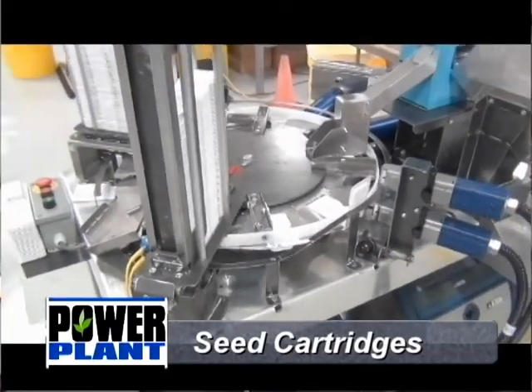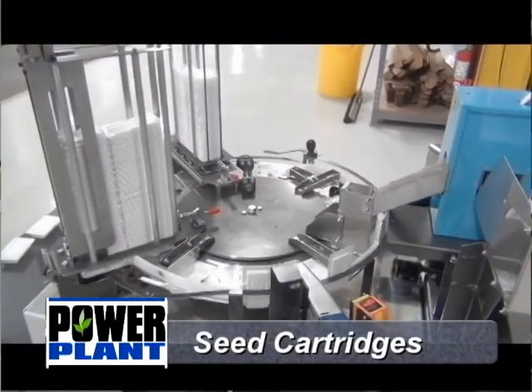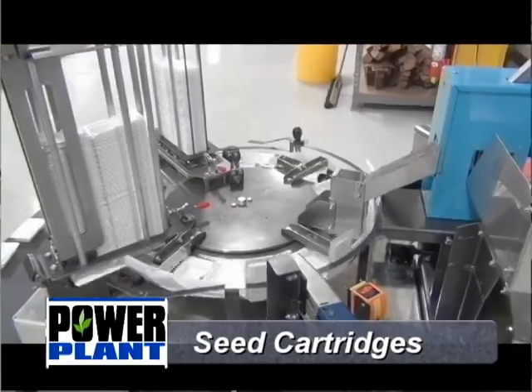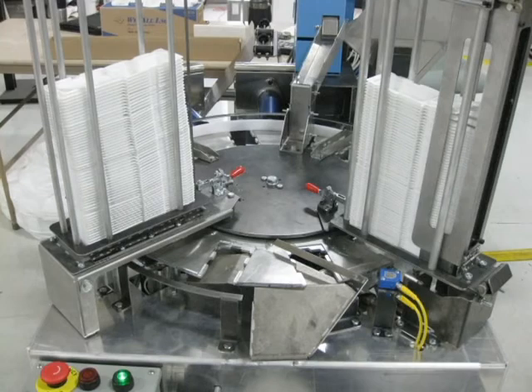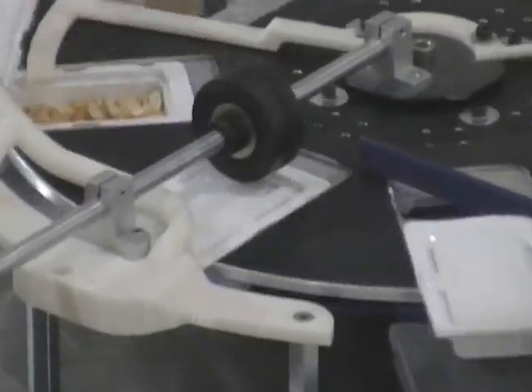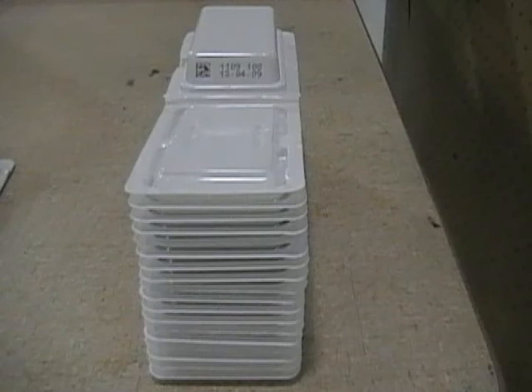The Power Plant seed cartridges are the heart of the system. The seed cartridges replace the conventional seed envelopes that have commonly been used for packaging plots for use in research planting. The seed cartridges are used during the preparation process to store and identify the seed variety prior to being planted in the ground. Each are made of a recyclable plastic and will hold up to approximately 120 kernels of corn or 140 soybean seeds, depending on the seed size.